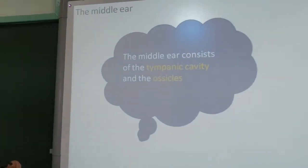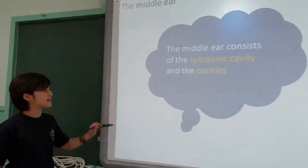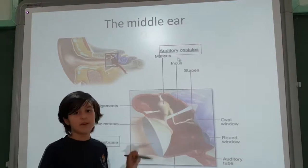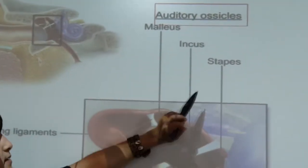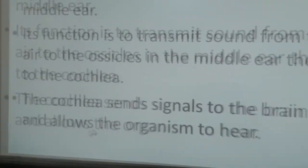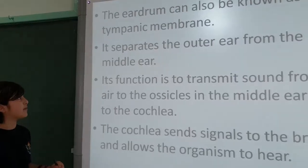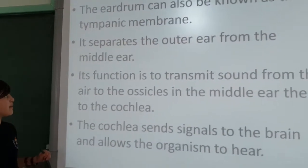The middle ear consists of the tympanic cavity and the ossicles. The ossicles have three parts: the malleus, the incus, and the stapes. The eardrum can also be known as the tympanic membrane. It separates the outer ear from the middle ear.